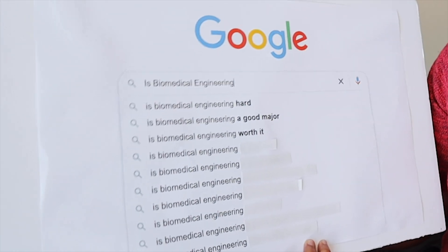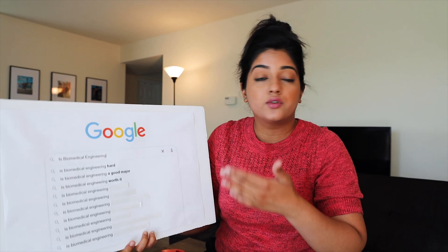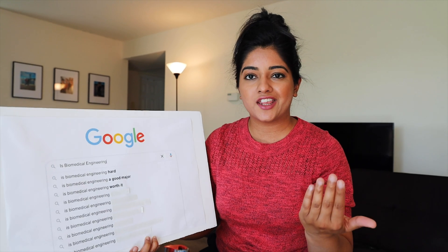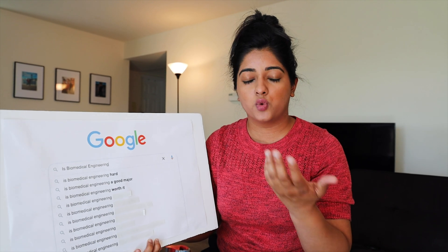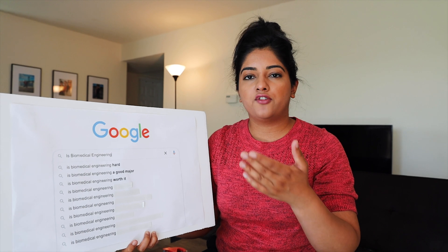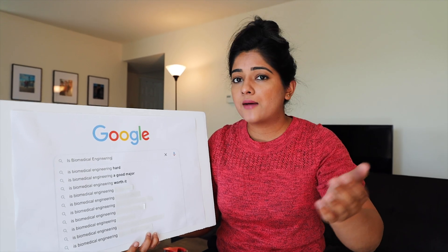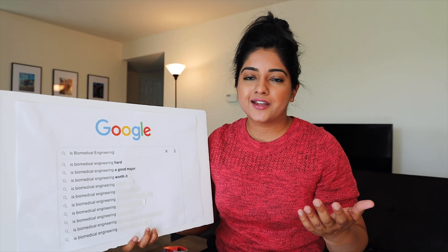Is biomedical engineering worth it? Absolutely — as long as you're clear and set with your goals. Don't settle for anything average. Make sure you're studying, specializing, and know what you want to do. If you're interested in research, work in labs, get papers published. There's a lot of hard work involved and it's not an easy path, but if this is what you're interested in, it's definitely worth it.